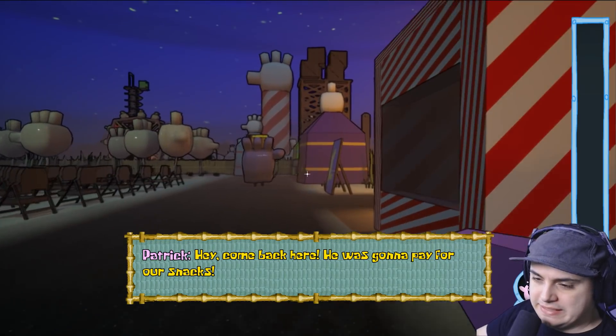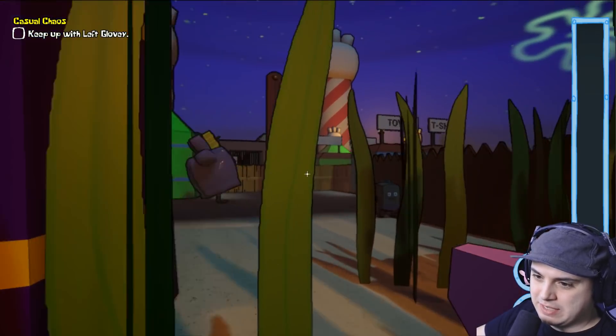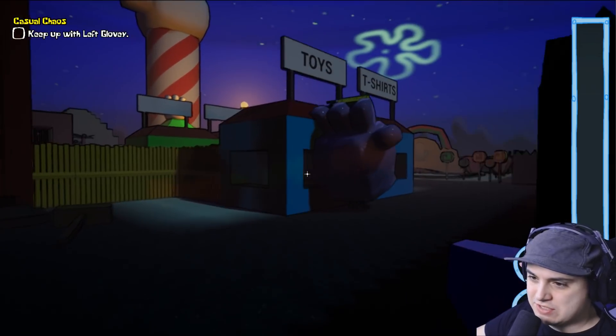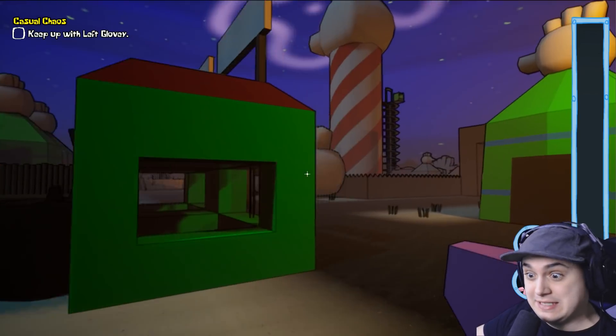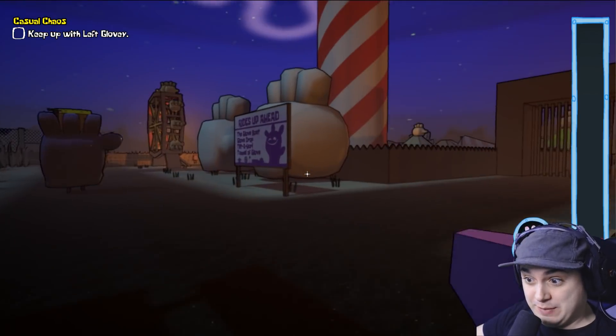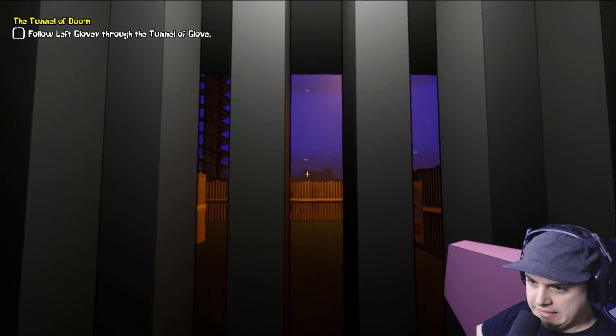I haven't completely explored every single level, but I'm going to try to check out things here and there and see if I can uncover more secrets. Trust me — by the time we get to the end of this video, there's something deeply, deeply disturbing.